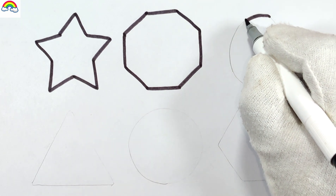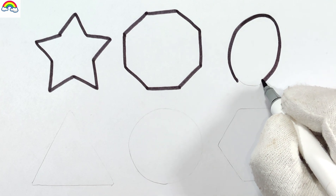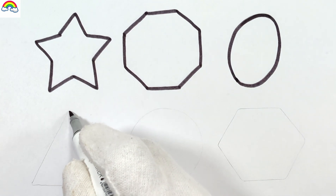A, B, C, D, E, F, G, H, I, J, K, L, M, N, O, P, Q, R, S,